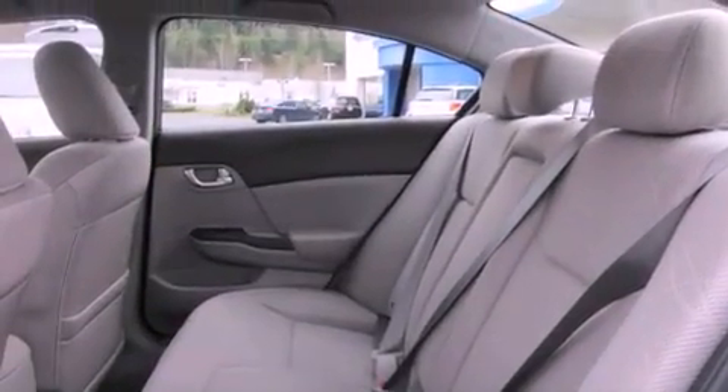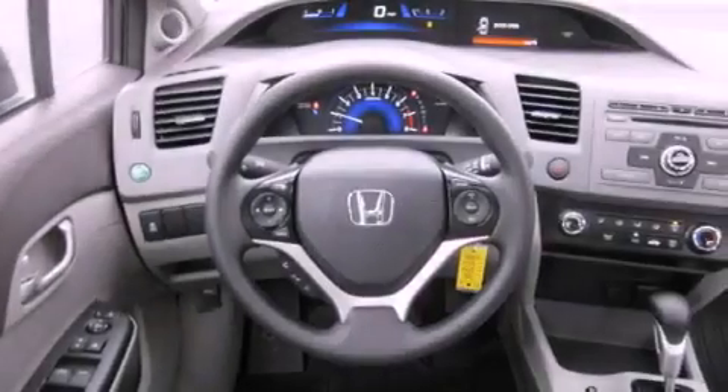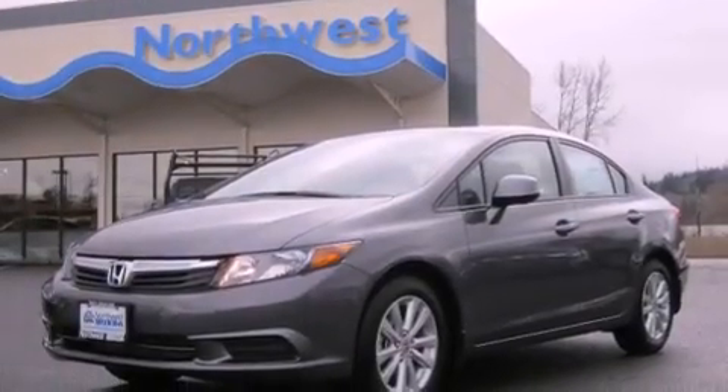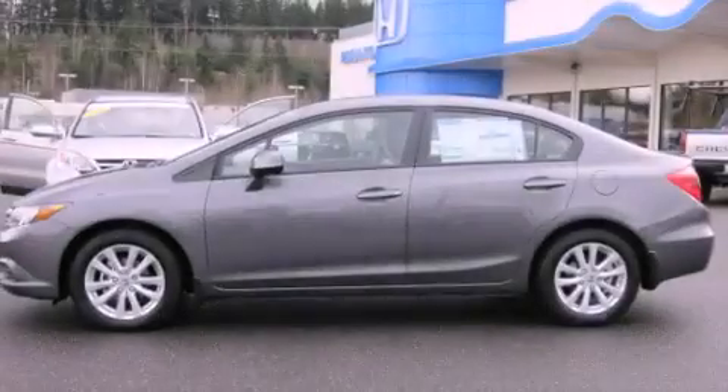The following features are also included: a folding second row, steering wheel mounted controls, a rear window defroster, a CD player, a security system, an anti-lock braking system, a passenger side airbag, rear seat child-proof door locks, and cruise control.